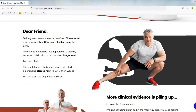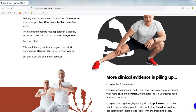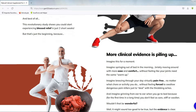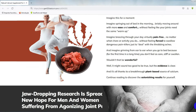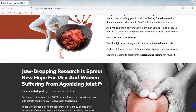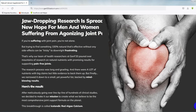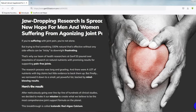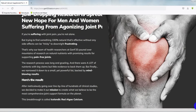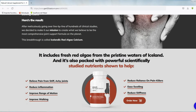Do you want to know if it really works? Is it a quality product? Then watch this video until the end. The first thing you want to know is does Icelandic Red Algae Calcium really work? And the answer is yes, it works. Because it is a natural supplement that helps promote bone health and relieve joint pain, it also promotes the decrease of painful inflammation, improves flexibility, reduces stiffness, reduces dependence on painkillers, and all this in just two weeks.